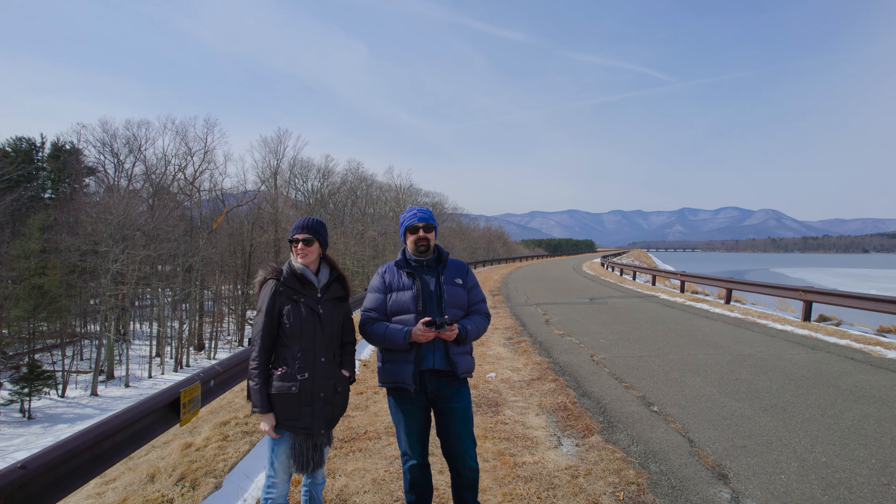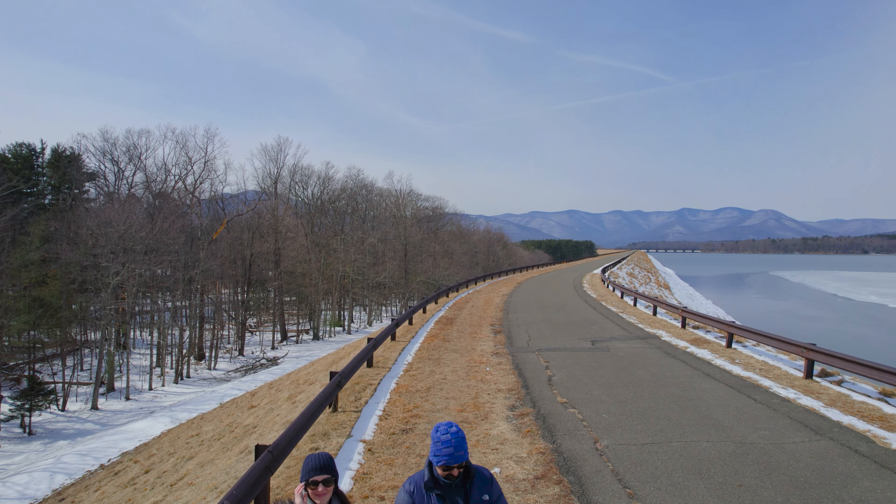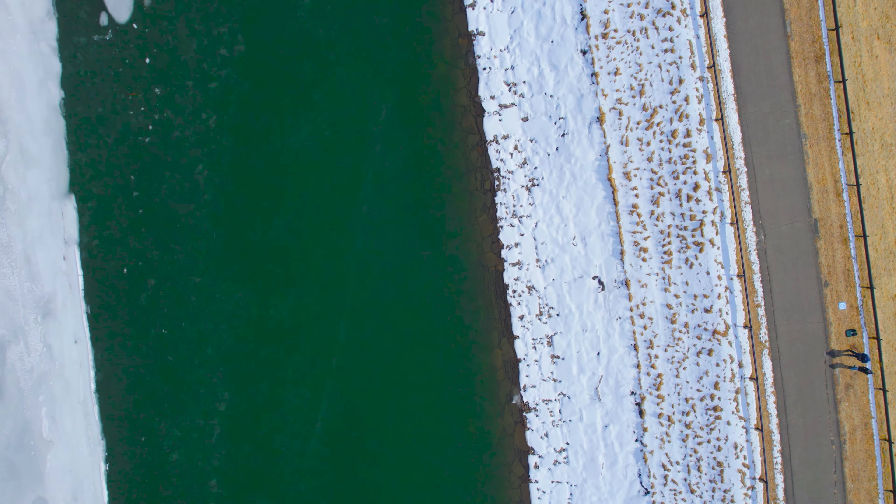If you're new here, this isn't the kind of content that I normally make. I normally make travel guides, hotel and food reviews, etc.